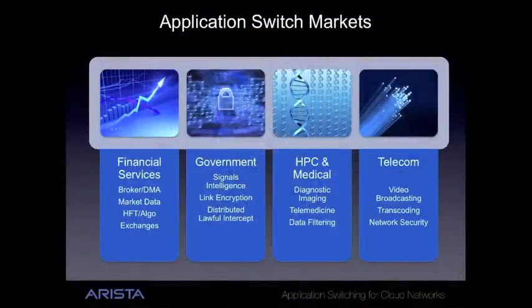Use cases include inline risk analysis, feed handling, algorithmic trading, protocol conversions, and advanced security.